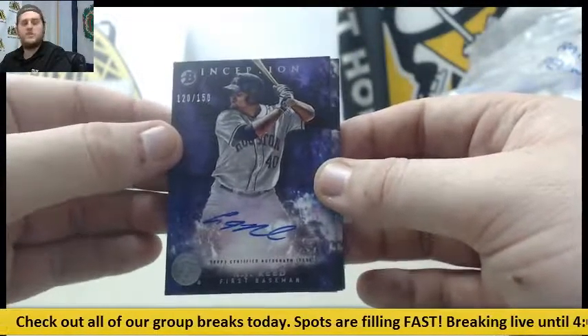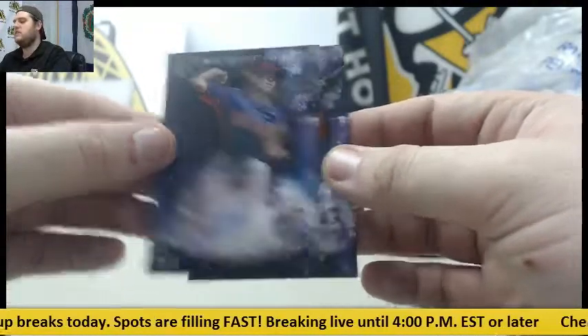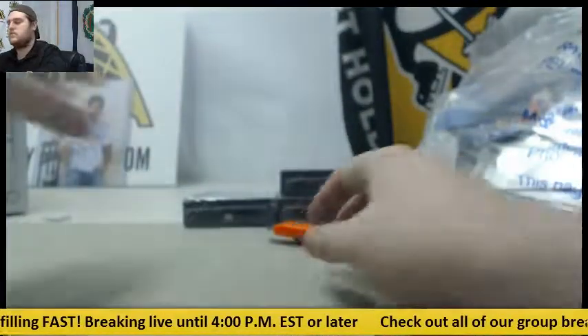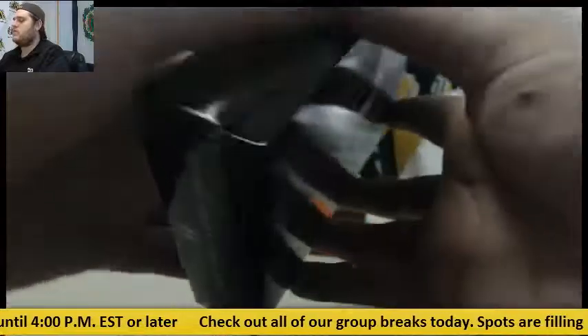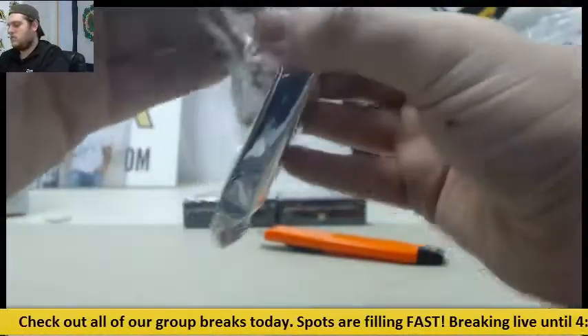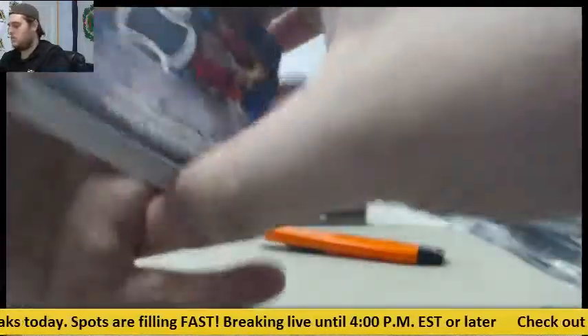Jersey swatch auto, Chad Pinder. Alex Reyes for the Cardinals. Out of 150 for the Astros, A.J. Reid — 120 of 150. For the Indians, Mike Clevenger, pitcher. And Jalen Ortiz for the Phillies. Three more boxes to go.